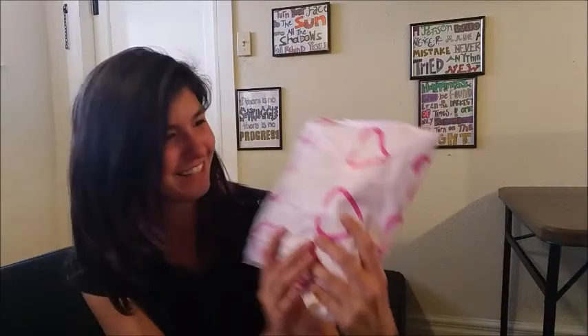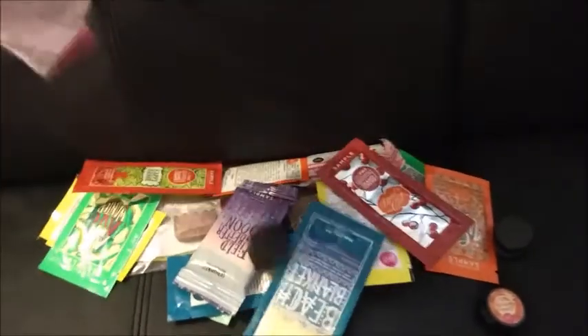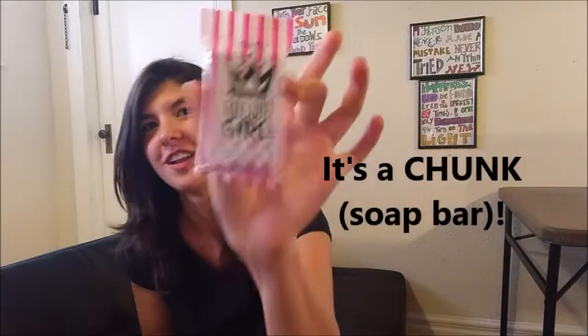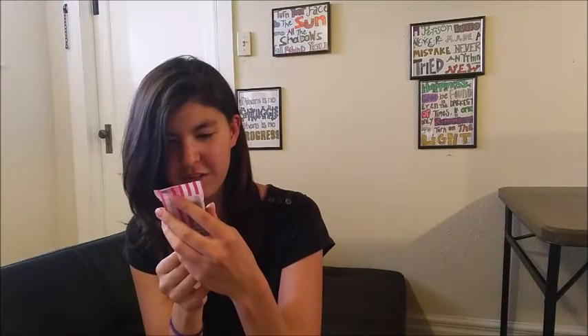Lisa, thank you so much for my free samples package! I absolutely am in love with the packaging — little hearts on it. I love that, that's adorable. Let's see what's inside. Fangirl and freak out over this!